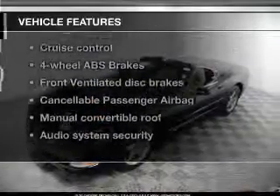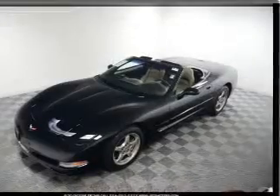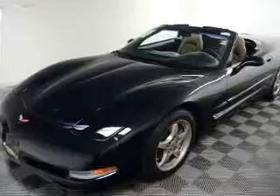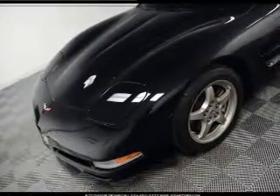Plus, enjoy these notable features that are included in this vehicle: leather seats, power door locks, power windows, cruise control, an AM-FM stereo, power mirrors, and an alarm system.